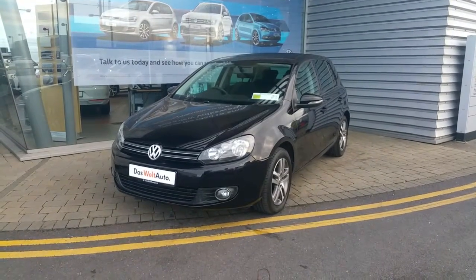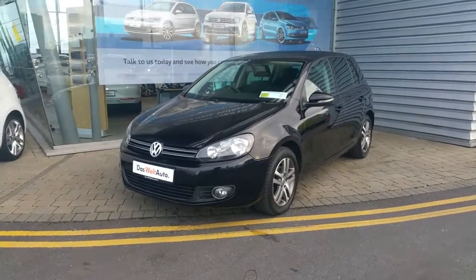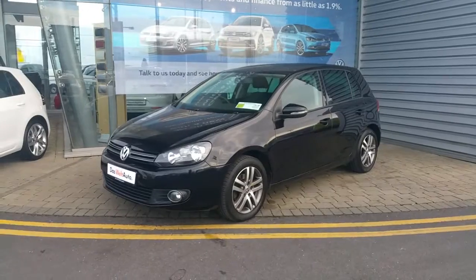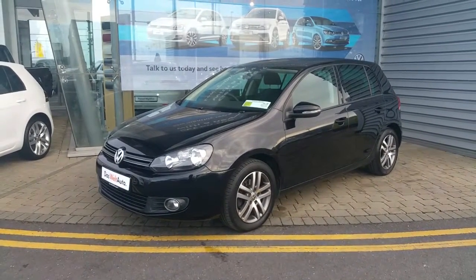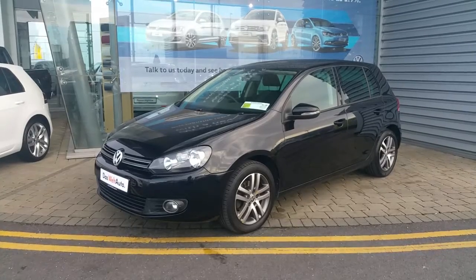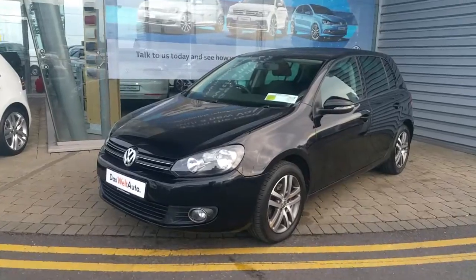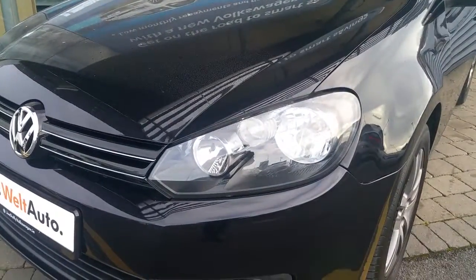Hello and welcome to Joe Duffy Volkswagen Swords. Here with us today we have our latest addition to our stock: our 2010 Volkswagen Golf. This is a 1.2 petrol model mated to an automatic DSG six-speed transmission. This car is finished in a stunning metallic black and comes with features such as front daytime running lights.